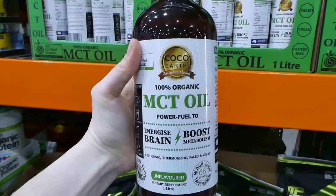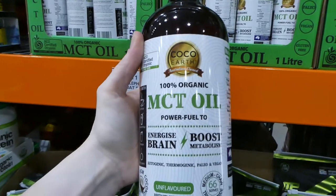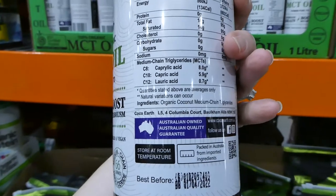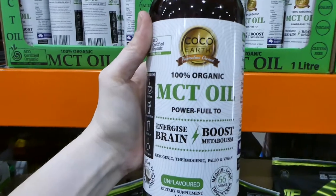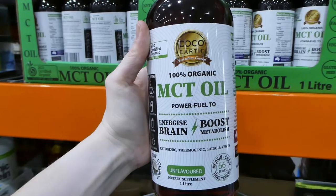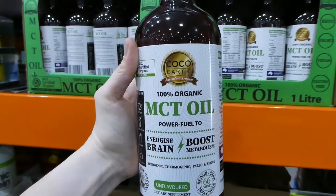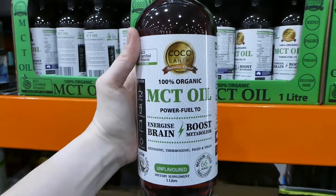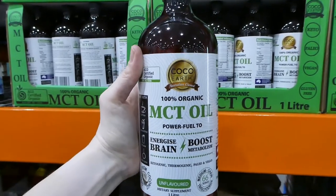Costco now stocks MCT oil, which I'm really excited about — we use this for my little one. It's vegan friendly, literally just organic coconut medium chain triglycerides — one ingredient only. You get one liter for $28.50, which is really good value. I've paid nearly $20 just for 500 grams elsewhere when it's not on sale.